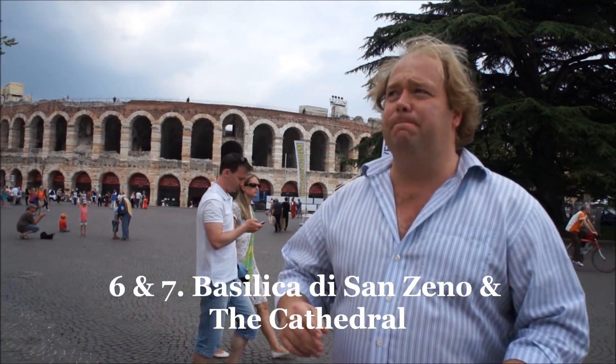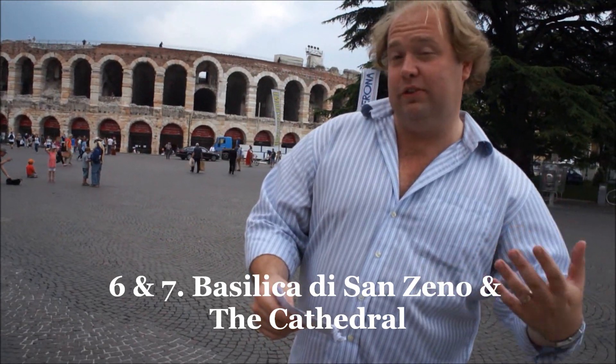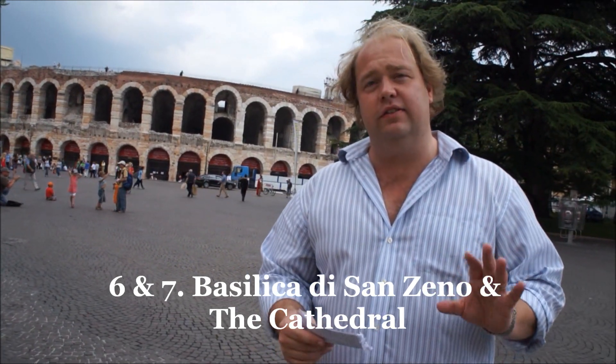The sixth thing is to go to Basilica di San Zeno, which is basically a cathedral — and the cathedral is also on our list at number seven. Basilica di San Zeno is actually the nicer of the two to check out. It's from the 12th century, and the rose window there is really beautiful. Whereas for number seven, the cathedral, you want to go see more of the sculptures and everything.